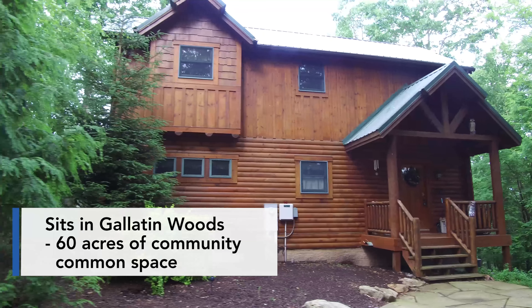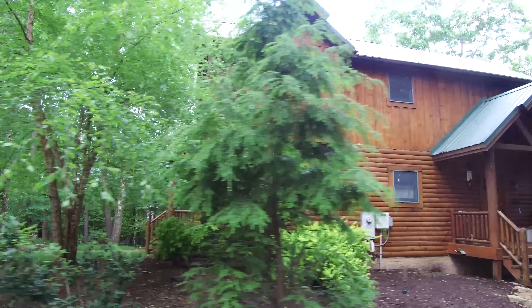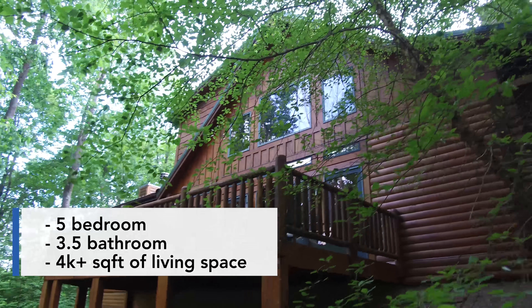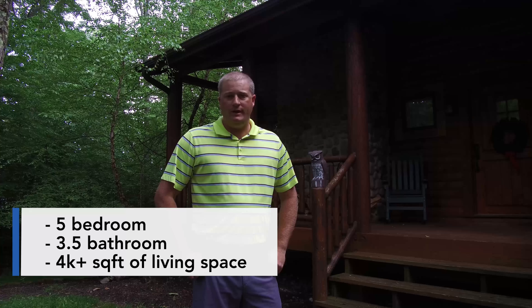Hey Deep Creek Lake, what's happening? It's Justin Lillard with Raley Realty. Time for another home tour. Today we're at one of my newer listings. It's 279 Lehman Lane number 42. This home sits in the Gallatin Woods community, which is off of Lakeshore Drive right in the heart of Deep Creek Lake.